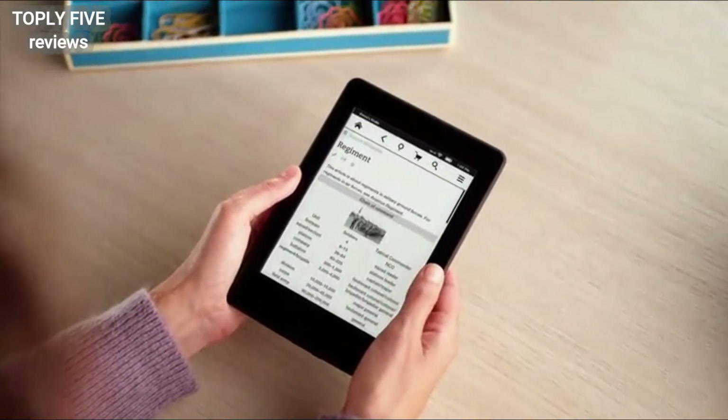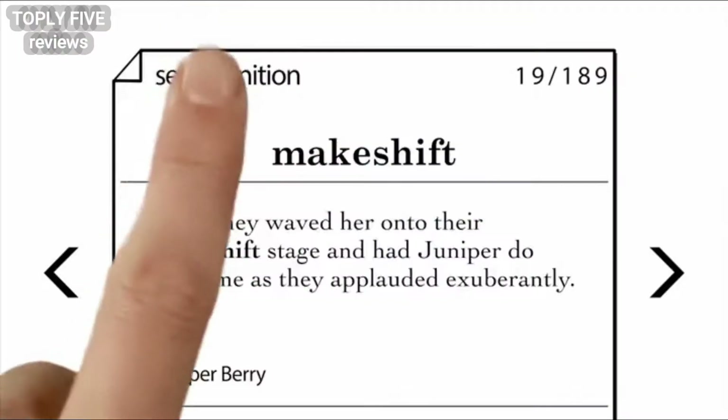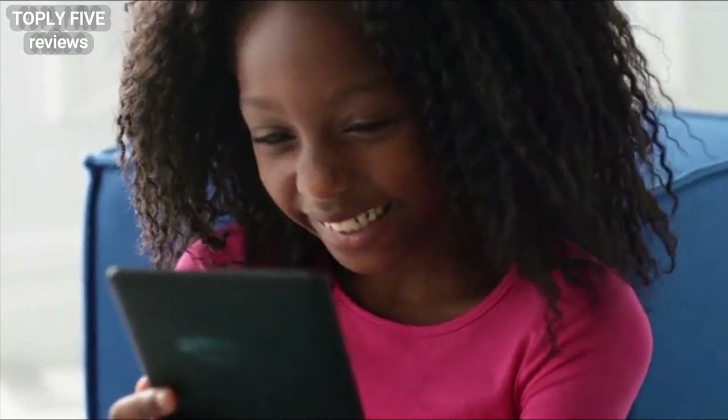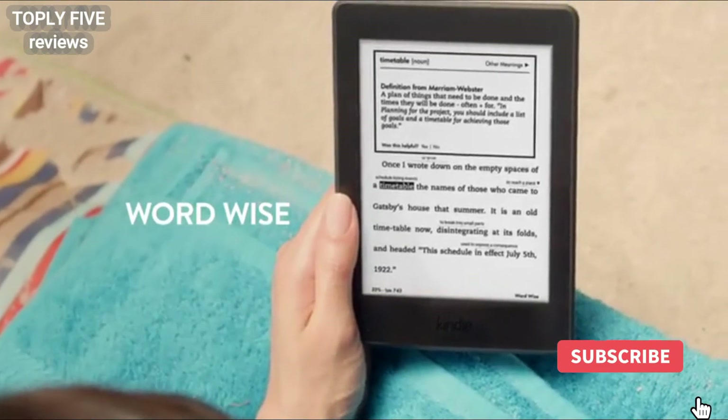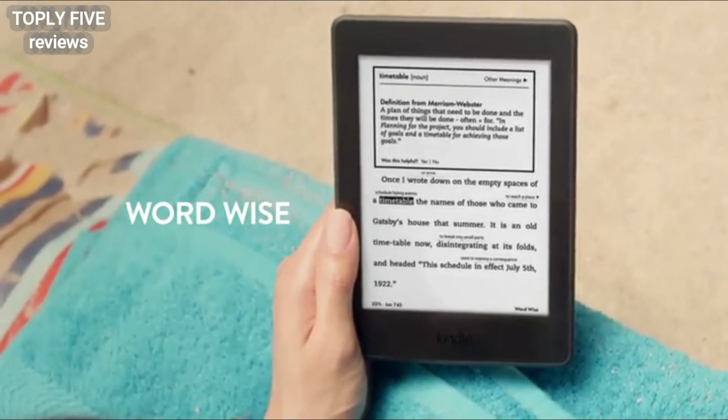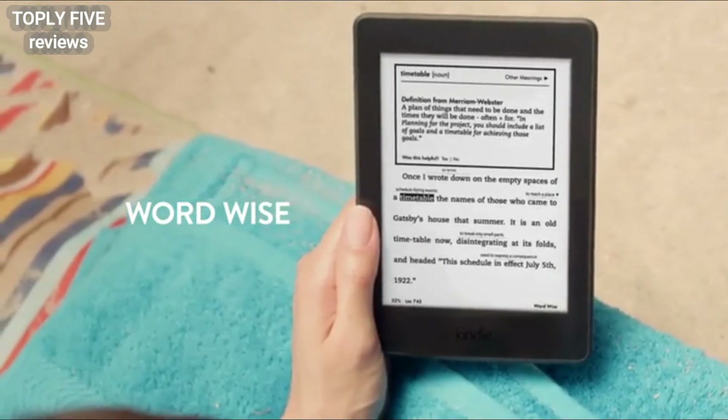and more without losing your place. Words looked up in the dictionary are automatically added to Vocabulary Builder — swipe through vocabulary words, quiz yourself with flashcards, and instantly see these words in context. With WordWise, short and simple definitions automatically appear above difficult words so you can keep reading with fewer interruptions.